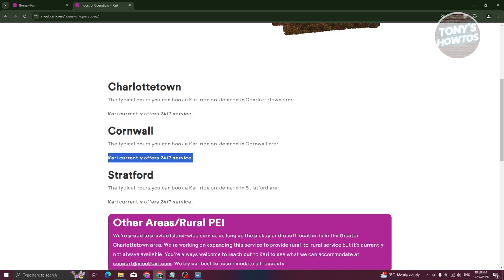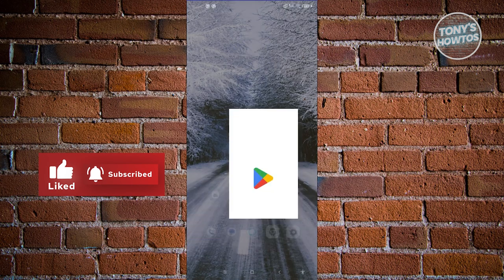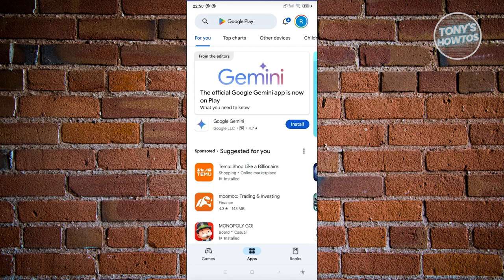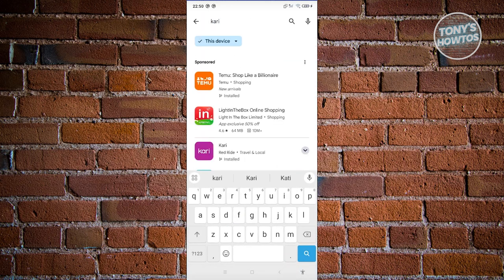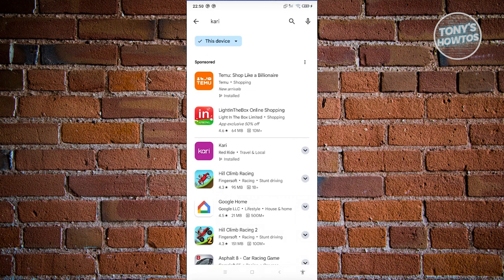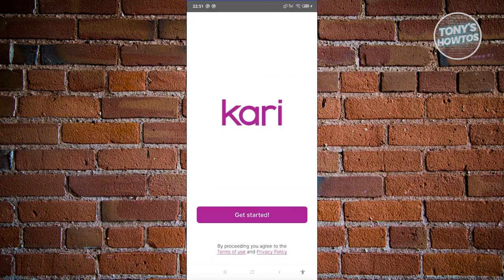Let's switch over to the mobile device. Open up the Google Play Store, go to the search bar at the top, and type in 'Carry.' You should see Carry — a red ride app. Open it up and click the install button. Once it's fully installed, click open and click 'Get Started.'